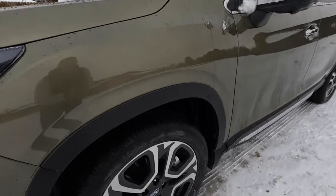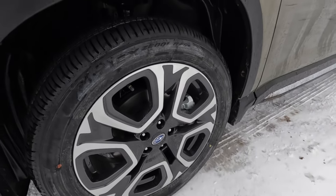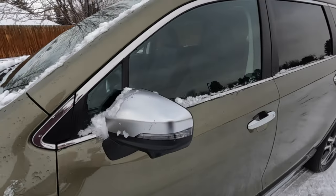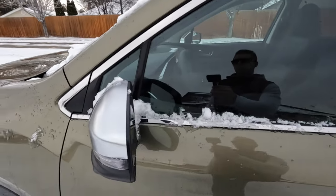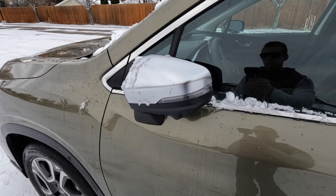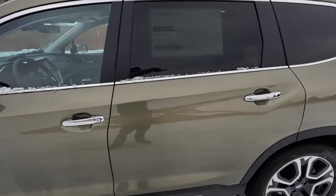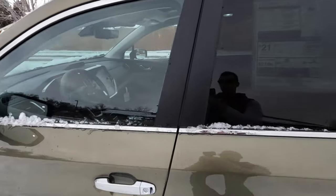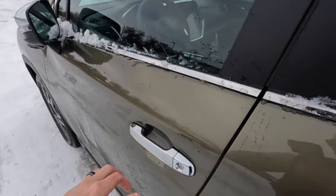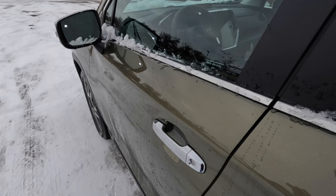The tire is a 245/50/20 and the wheel looks really nice, with a steel spare in the back. It has brushed-chrome side mirrors that fold in when you lock the vehicle — a pretty cool feature. There's chrome lining around the perimeter of the windows and on the door handles. The proximity key lets you lock and unlock multiple ways; Subaru likes to give you a lot of options for getting in and out.